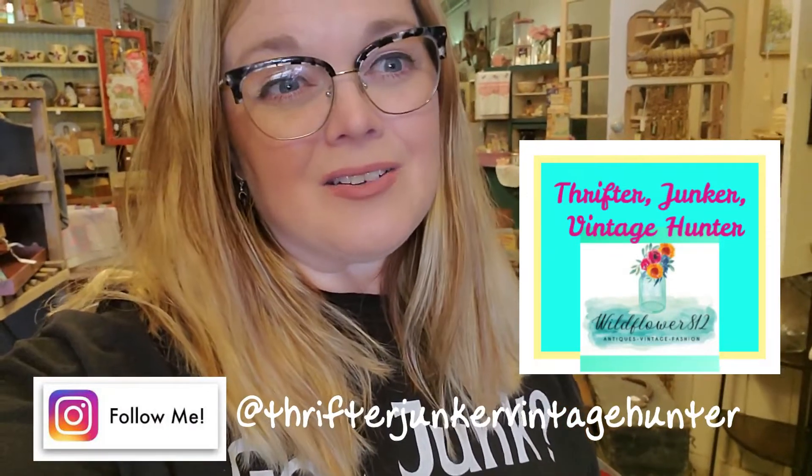Hi guys, welcome to my mess! If you're new here, my name is Misty and I own an antique store in Bedford, Indiana called Wildflower Antiques. I'm also a full-time reseller on eBay, Poshmark, and Mercari. I've been trying to revamp and restage my shop — this is video three, and it's going well but it's going slow. Parts one and two focused on the front area; this video focuses on the middle section.